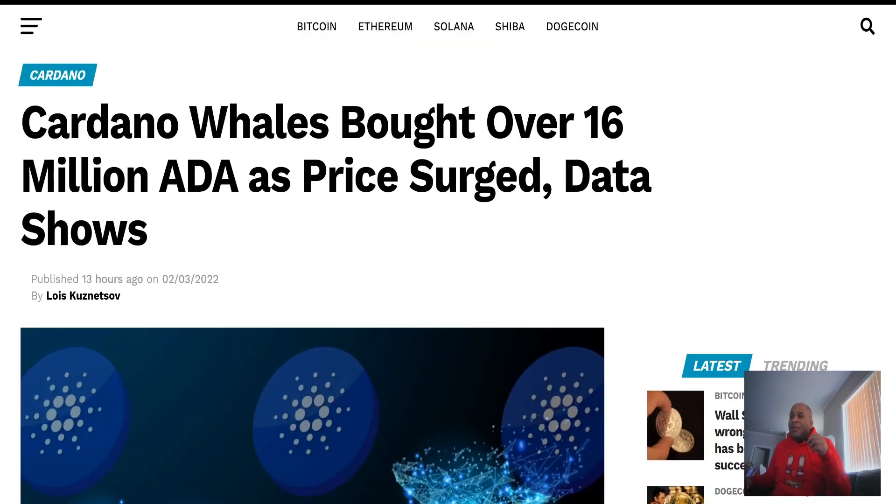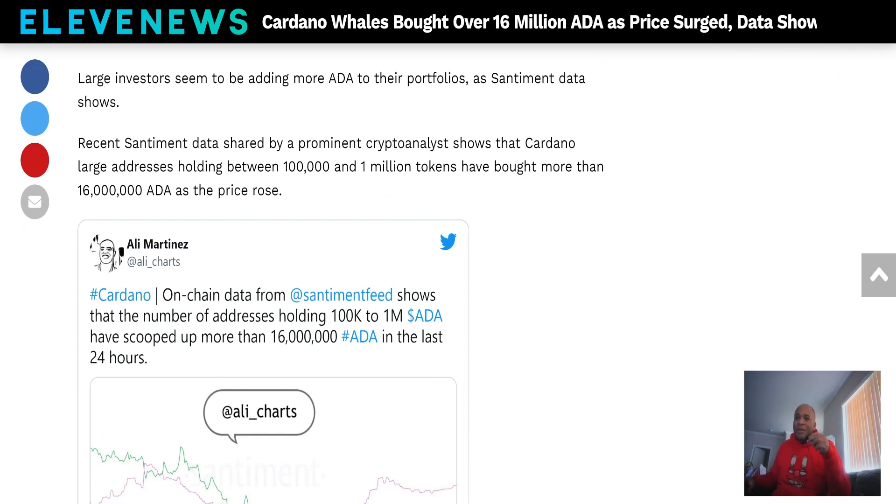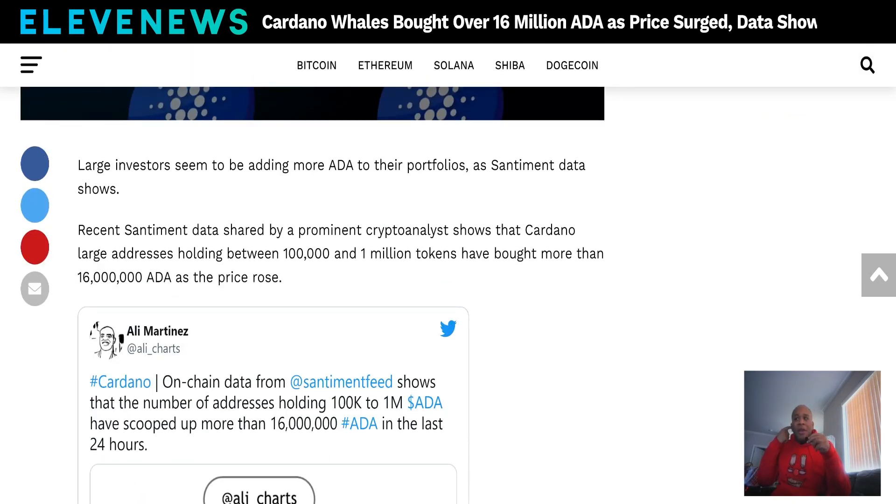In obvious news, Cardano whales bought over 16 million ADA. While you sold, whales bought more — of course they did. Large investors seem to be adding more ADA to their portfolios, as sentiment data shows. Recent data shared by prominent crypto analysts shows Cardano large addresses holding between 100,000 and 1 million tokens have bought more than 16 million ADA as the price rose.